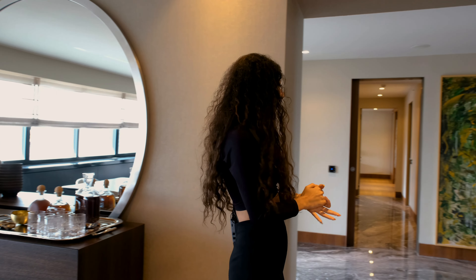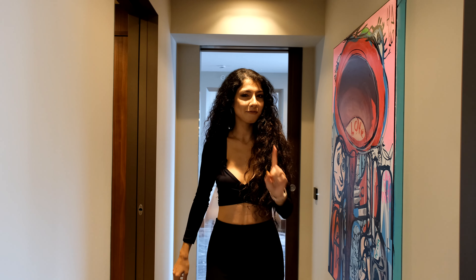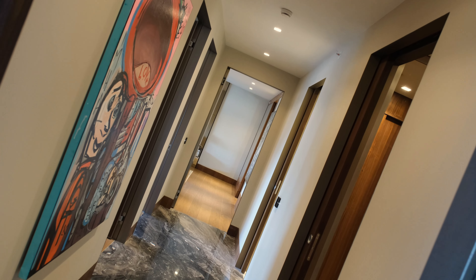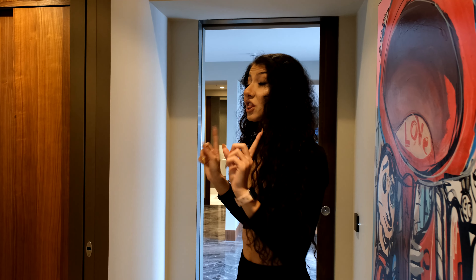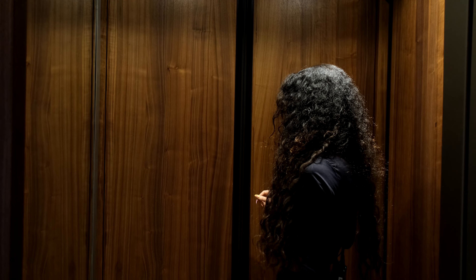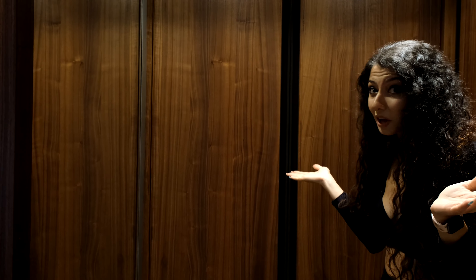Let's check the other rooms. We're in the corridor now — it's a long one. The first room we're taking a look at is the closet where you can get dressed. You've got the wardrobes and a mirror. The wardrobes are very cool because there are lamps on top of them, and when you close the wardrobe the lamps turn off, which is really cool.